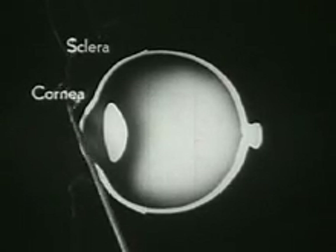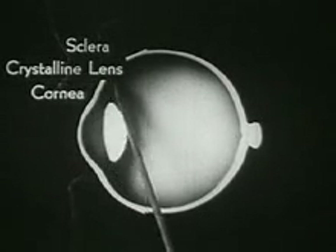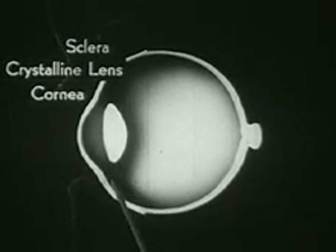This transparent bulging portion is called the cornea. Notice also the crystalline lens, which is one of the main features of the eye mechanism.